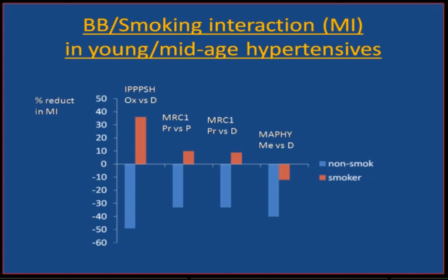One of the reasons why we've been slow to realize the important benefits of beta-blockers in the young to middle age is the important interaction with smoking. These hard-endpoint studies took smoking status into account — comparing oxprenolol versus diuretic, propranolol versus placebo-diuretic, and the MAPHY study metoprolol-diuretic. The beta-blocker in non-smokers is clearly superior to diuretic and placebo in reducing MI. But this benefit is negated in smokers.